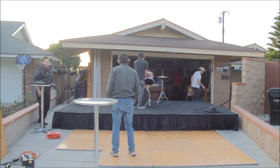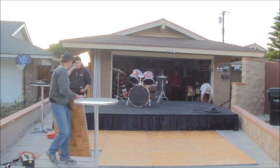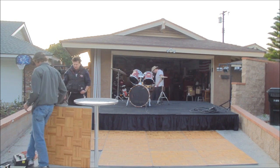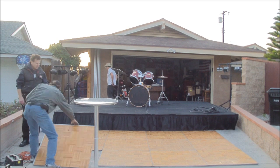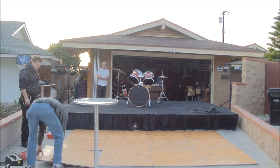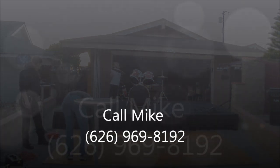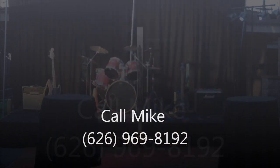We can also put in the backdrop, which we'll show you in a few minutes — perfect to hide that nasty-looking garage or the neighbor's yard. We're going to put a little band up there, play a little music, and show you how it's done. If you have any questions, just give me a call. This is Mike with Jump Connection at 626-969-8192. Hope to hear from you soon — have a great day!